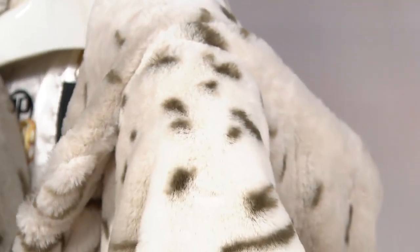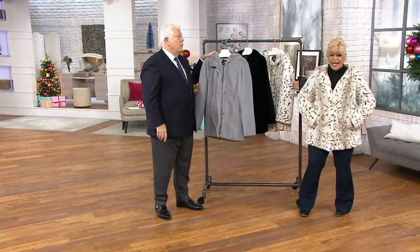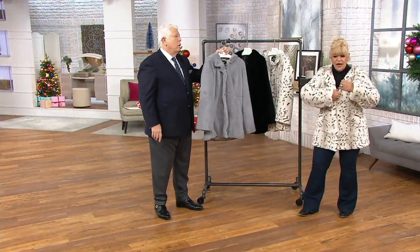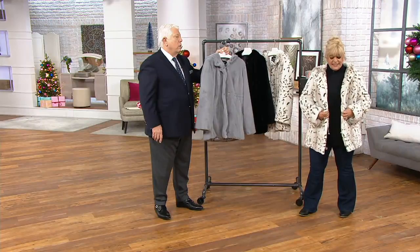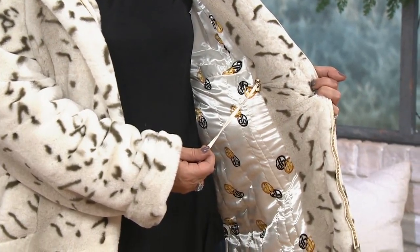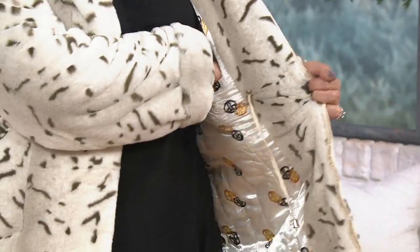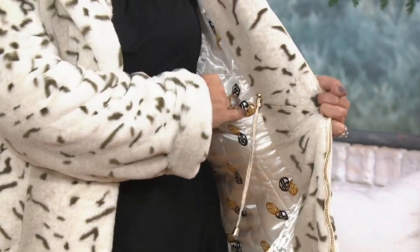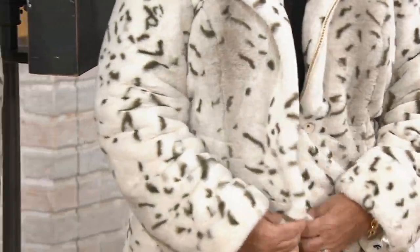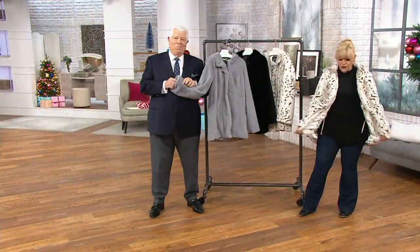Let me just show this to you on myself real quick. I'm 5'2½ and I'm wearing the large. I have it cinched in. We've got the zipper, but you've also got the snap closures. Here is where I was able to cinch it in. On days that I want this to be more free-flowing, I'm just going to release that. Look at that lining. Perfect pockets, just like what you would expect on a genuine fur coat, but this is faux.